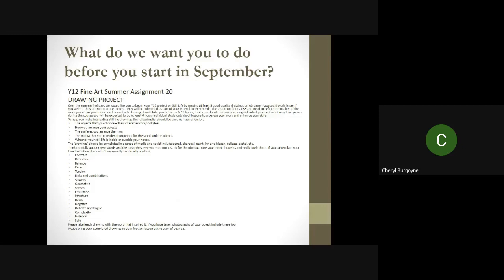To make your interesting still lifes, we've given you a list of words to use as inspiration. These words very much link with the word identity, because you're identifying a word with an object. For the objects you choose, think carefully about how they look or feel, how you arrange them and the surfaces you arrange them on — what media would be appropriate for the words and the objects, and whether your still life is inside or outside your house.